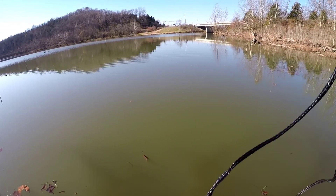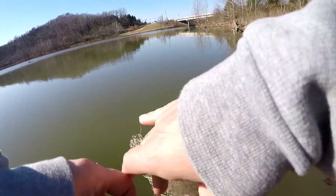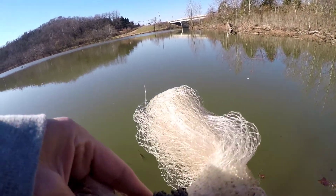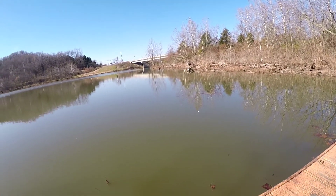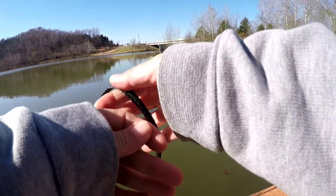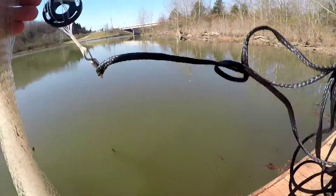Nets are expensive no matter what — I think I paid around $35 for this one a couple years back. The crazy thing is this was the second one I bought within a month's period, because my first one I bought I didn't even get to throw it for about a week before it got caught down at the ramp in Carrollton. I couldn't get it free — I even hooked a rope to my car and tried pulling it and it still wouldn't come off.